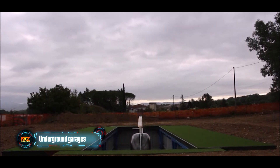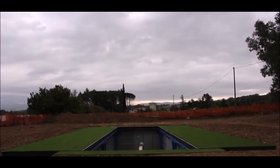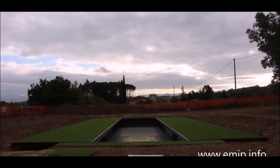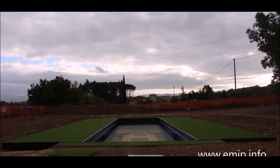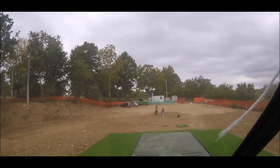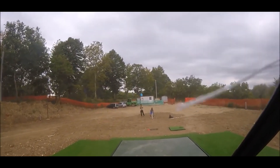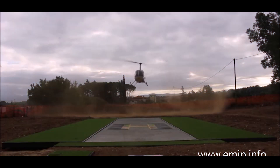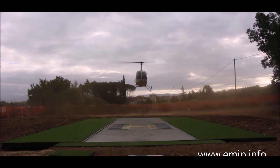Underground garages refer to parking facilities built beneath the ground level of buildings or properties. These garages are constructed below the surface, typically accessed by ramps, elevators, or staircases. They are designed to provide parking spaces while maximizing land use, especially in urban areas where space is limited.